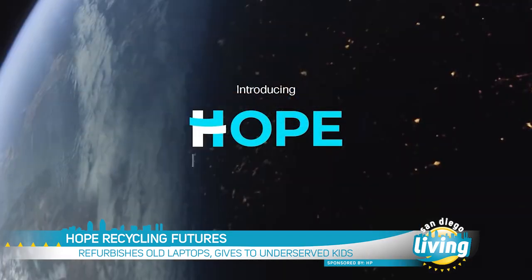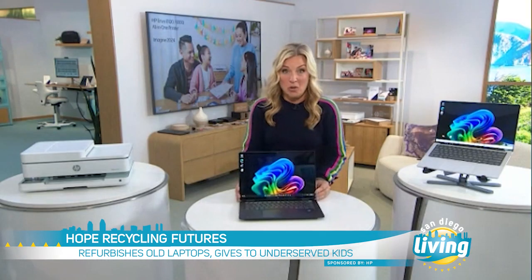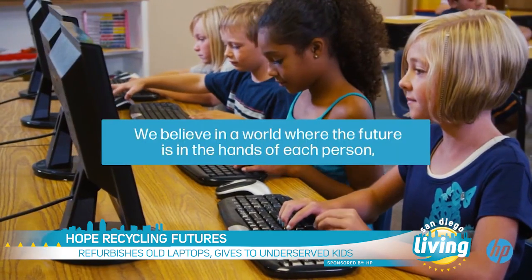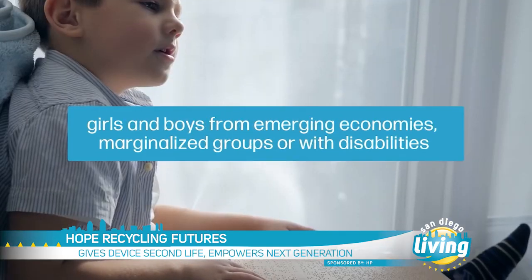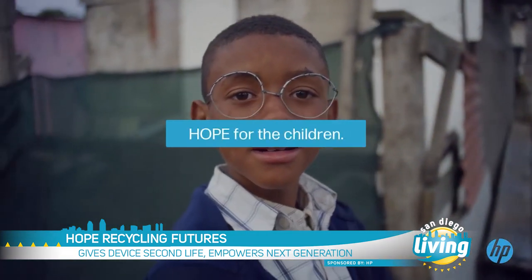Also big this year, HP has a new and exciting way to give back to people in need. It's a new project they're calling Hope Recycling Futures. HP recycles old laptops and donates them to kids in underserved communities around the world — giving those PCs a second life, recycling and upcycling, and empowering the next generation with the tools they need to thrive in a digital world.